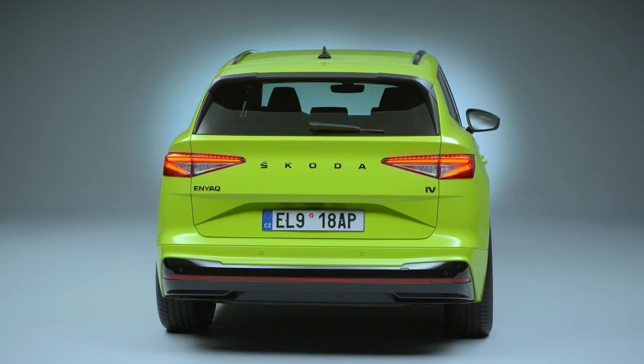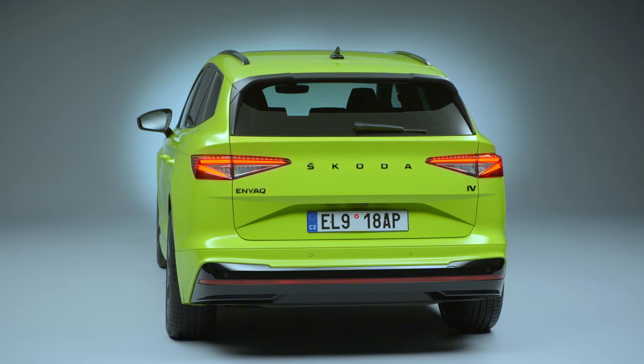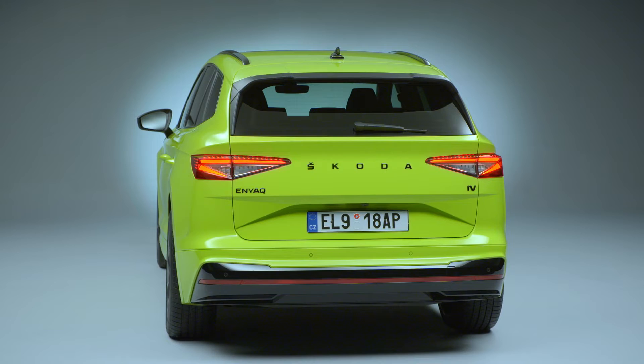Driving Mode Select offers the predefined profiles Eco, Comfort, Normal, and Sport, while a custom slider allows the driver to adjust settings to their own preferences. The Enyaq RS-IV also offers the additional driving profile Traction, which is ideal for driving on unpaved roads or slippery surfaces, offering constant all-wheel drive at speeds of up to 20 km/h.